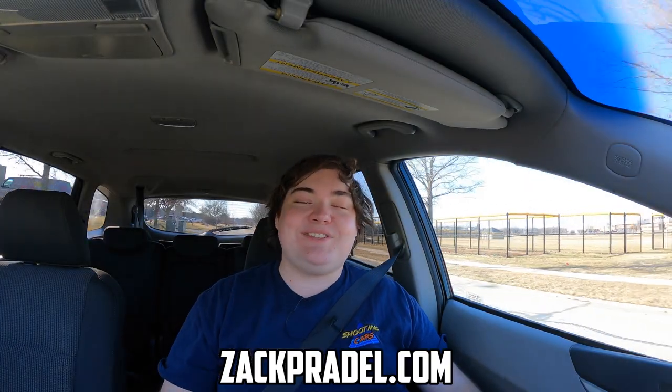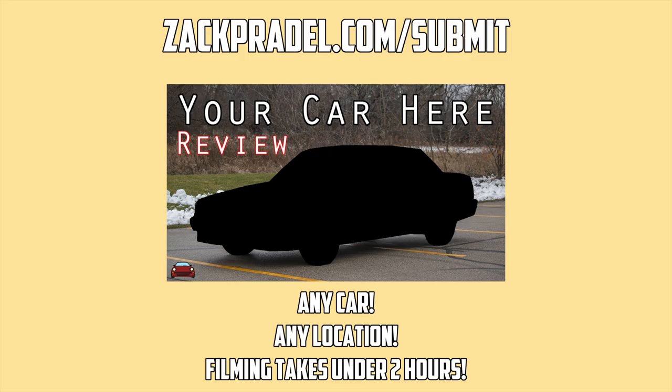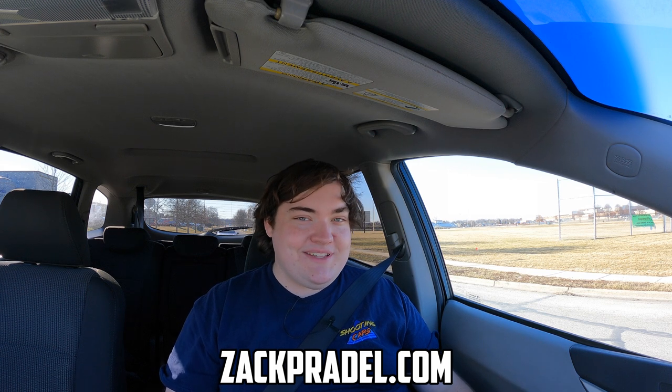Before we get on to anything else, I have a website zachpraddle.com where you can buy stickers and other merchandise when it becomes available. You can also submit your own vehicle to be reviewed by me through a quick and easy submission form, and you get a video of your car just like this one. You can also read my behind the scenes blog to see what I'm filming before it comes out on the channel.